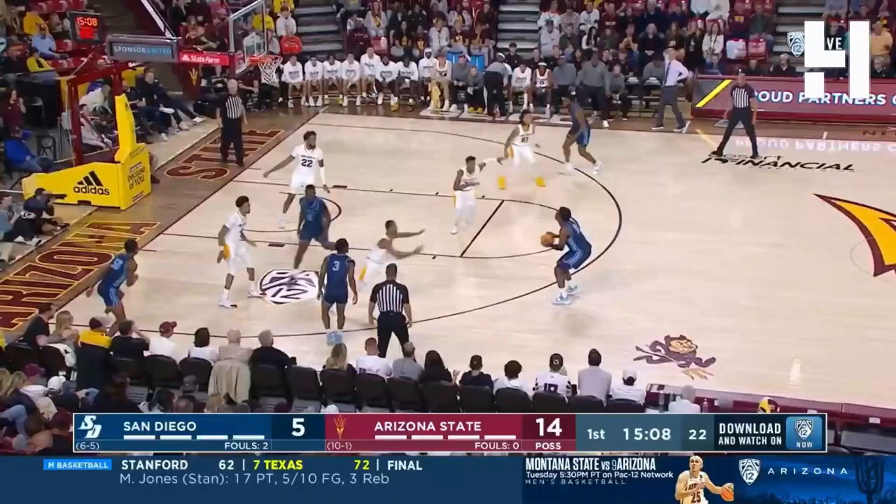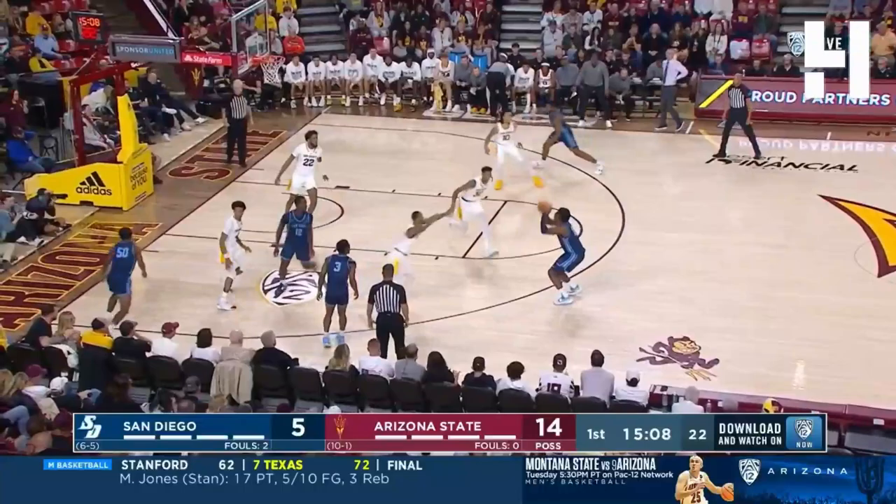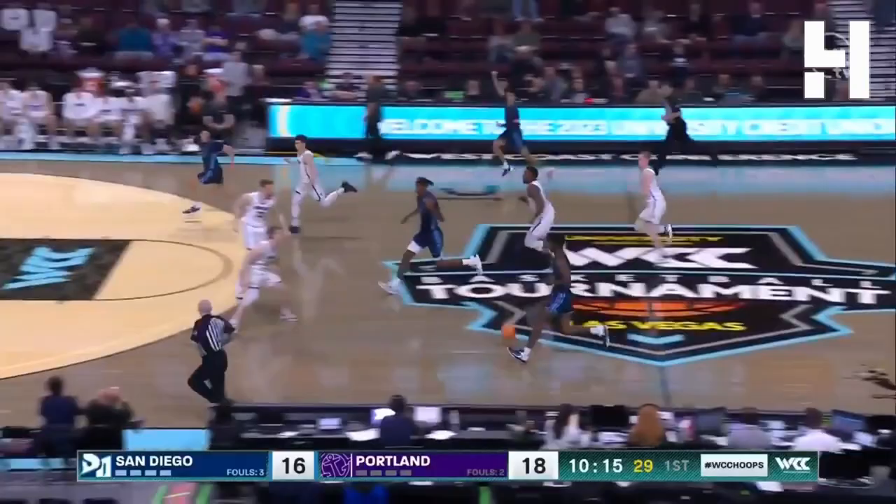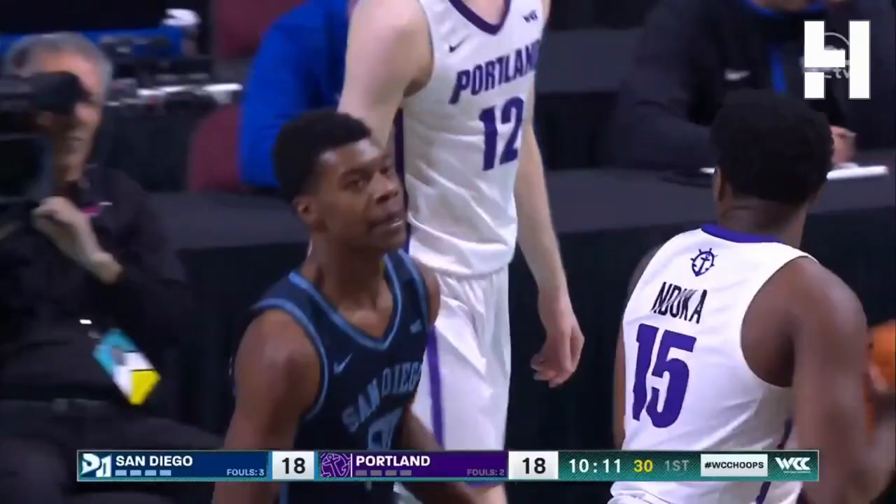Oh my goodness, Eric Williams Jr.! Make sure you're engaged at the defensive end. He's so good of a rebounder for his size — he's a guard, but with long arms and gets after it. Williams will go one end to the other and dunk it home. Handle foul.